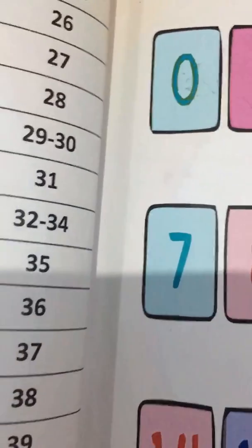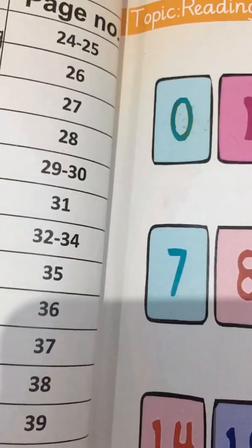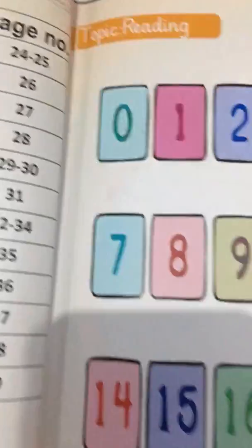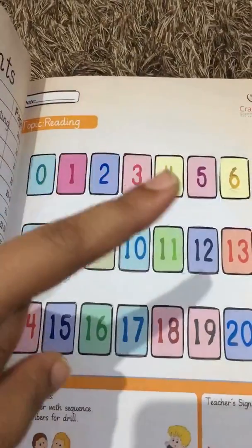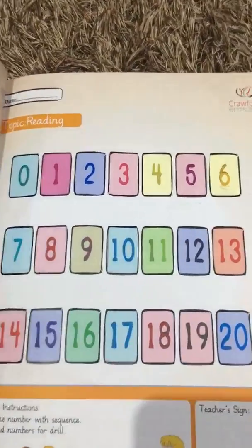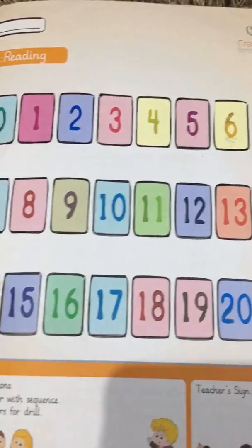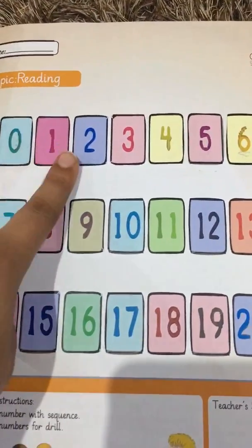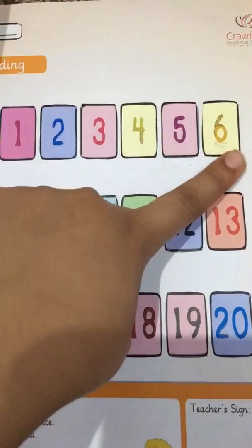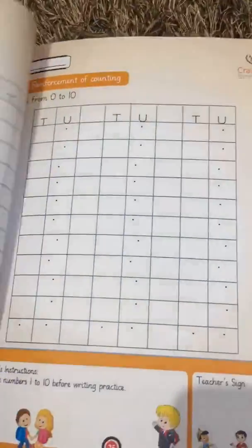Hello, number seven! These are the numbers: zero, one, two, three, four, five, six, seven. Zero, one, two, three, four, five, six, seven — these are the numbers. Number seven: zero, one, two, three, four, five, six, and number seven.